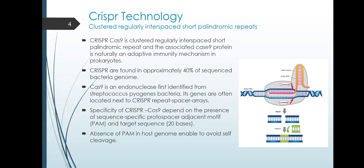Let's have a look at what is CRISPR technology. It is basically part of a bacterial immune system. The CRISPR word stands for Clustered Regularly Interspaced Short Palindromic Repeats, while Cas9 is an enzyme that stands for CRISPR-Associated Proteins. CRISPR-Cas9 is naturally an adaptive immunity mechanism. CRISPRs are found in approximately 40% of sequenced bacterial genomes, while Cas9 was first identified from Streptococcus pyogenes bacteria.